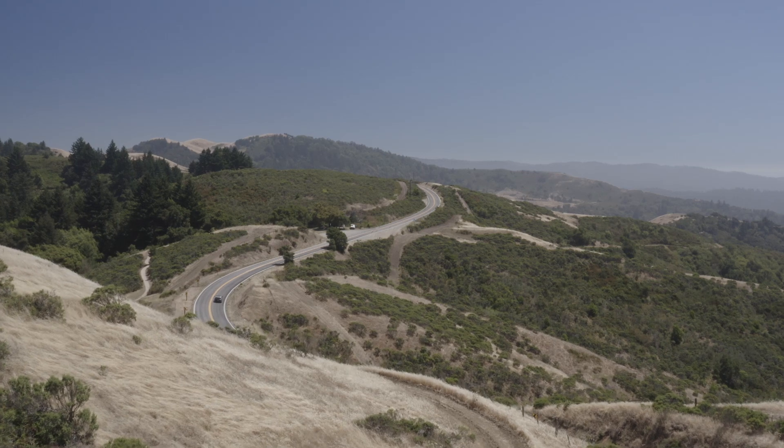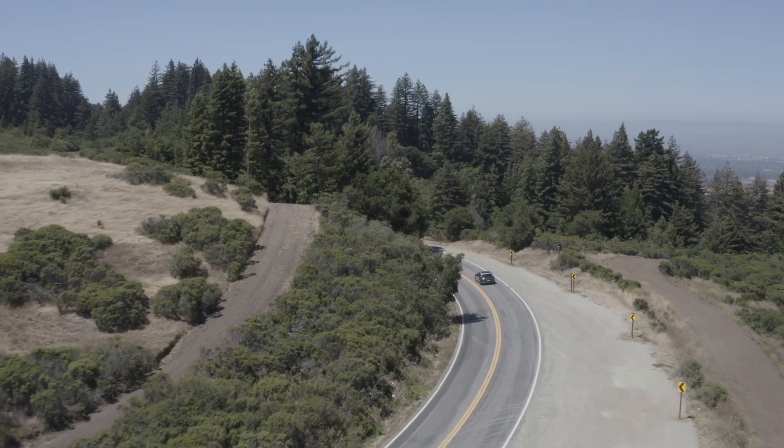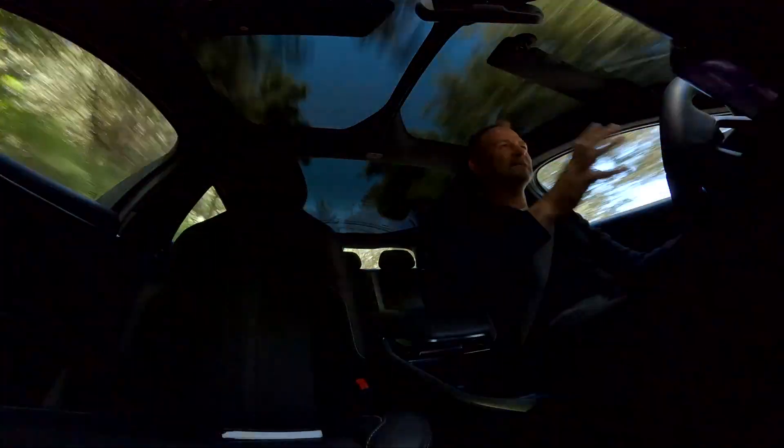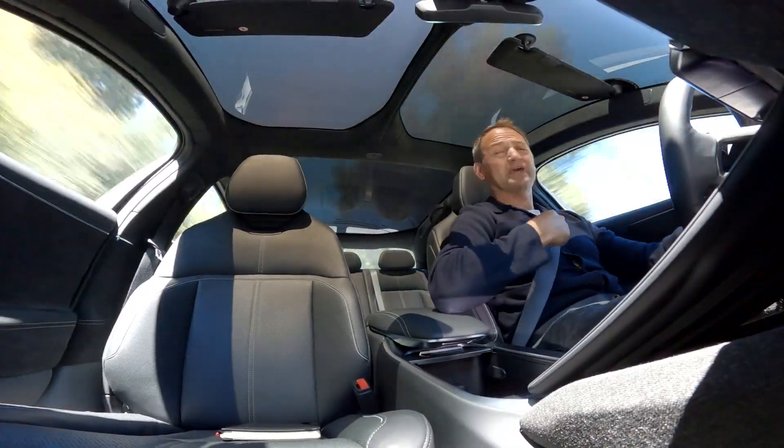This drive here — Skyline Boulevard in the Santa Cruz mountains — is where they do a lot of development. The guys will come up and test prototypes on these roads. It's in their DNA to produce a car that can make the most of sections of road like this, and we get the benefit of that.